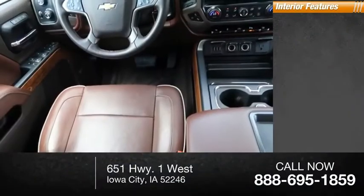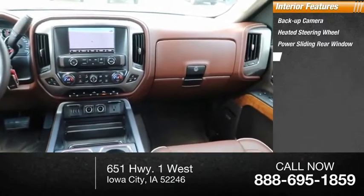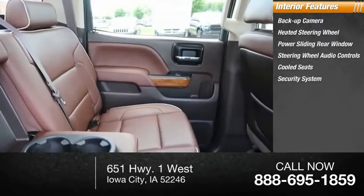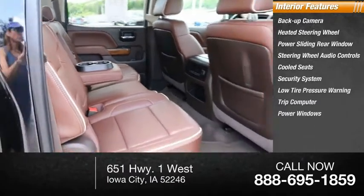Inside you'll find backup camera, heated steering wheel, power sliding rear window, steering wheel audio controls, cooled seats, security system, low tire pressure warning, trip computer, power windows, tachometer.